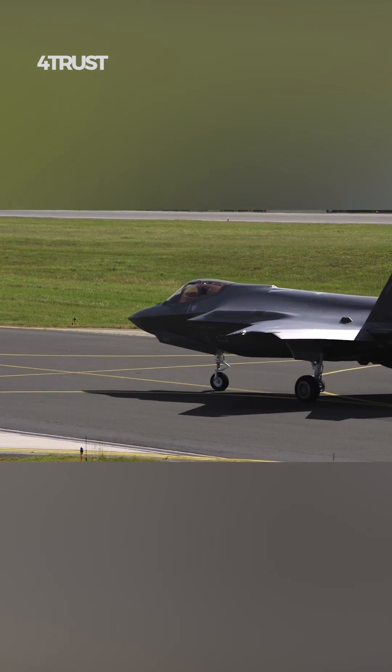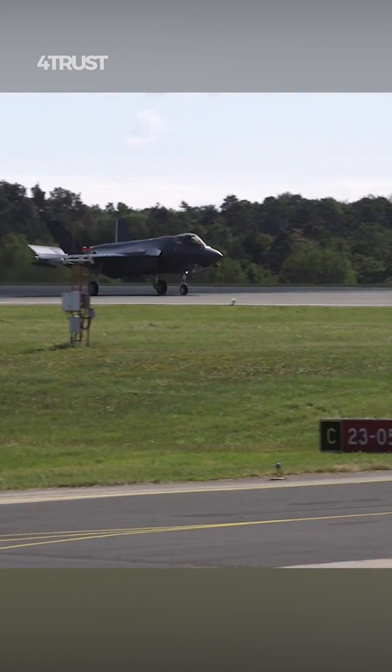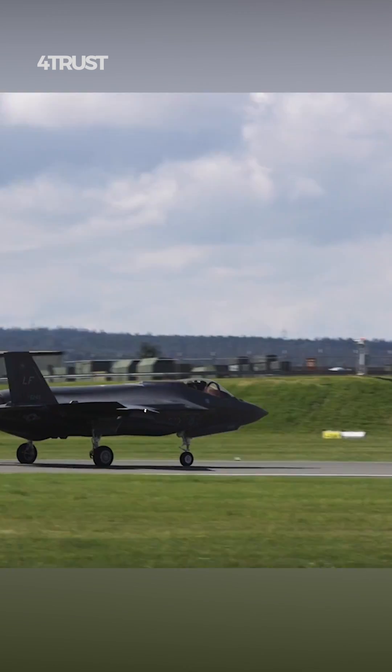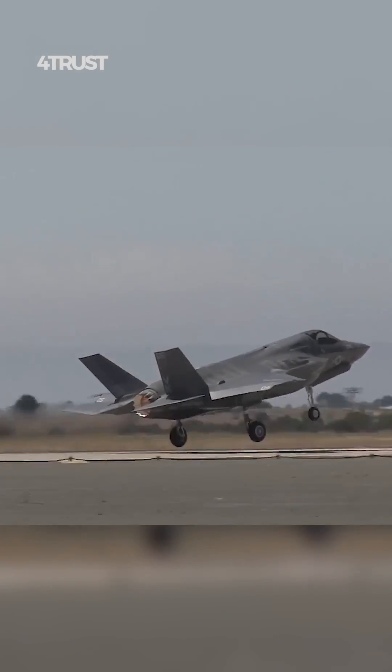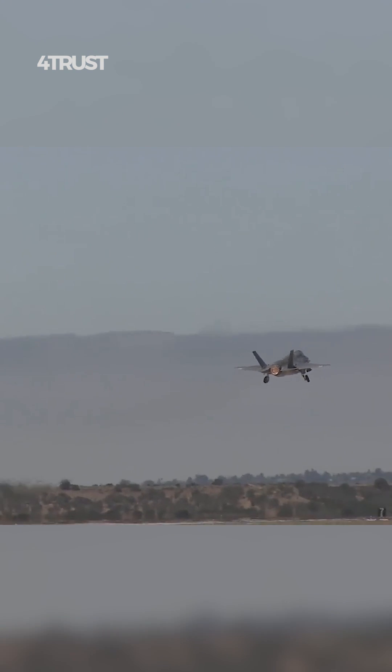In contrast, the F-35 Lightning 2 was designed as a multi-role fighter with a broader mission set, including air-to-ground strike, reconnaissance, and close-air support. When designing the F-35, the emphasis was on versatility and multi-mission capability, not just pure speed.